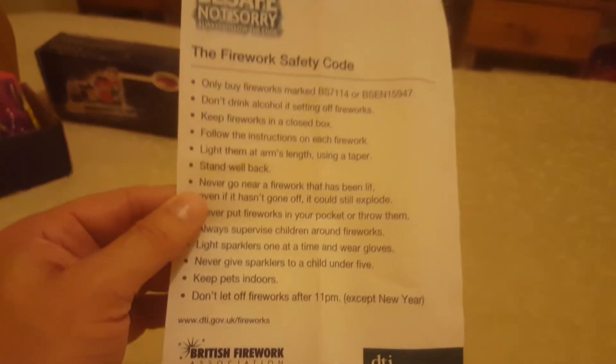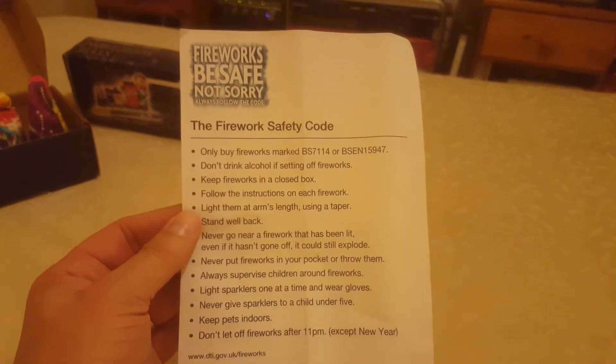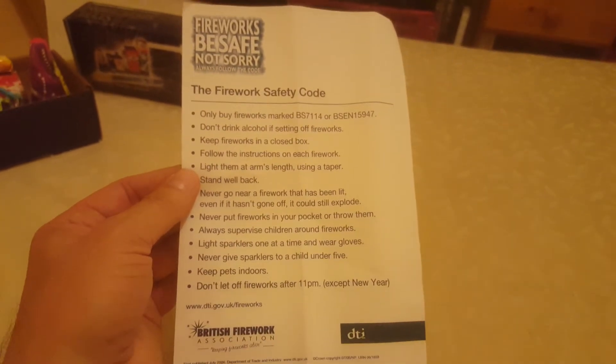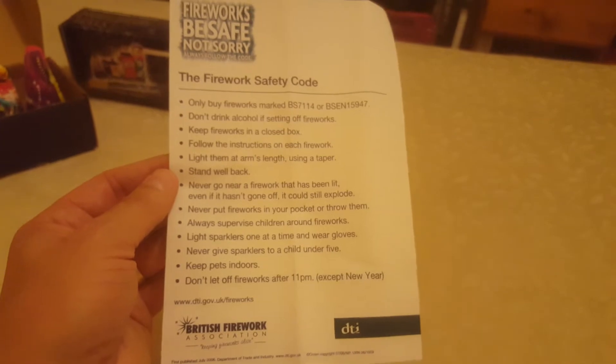Firework code — British Firework Association. And by the way, if you're into pyro and nostalgic pyro English stuff, make sure you join the British Firework Forum. It's really great to connect with people and stuff.